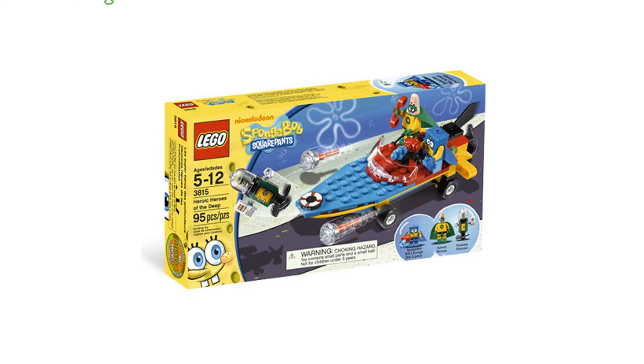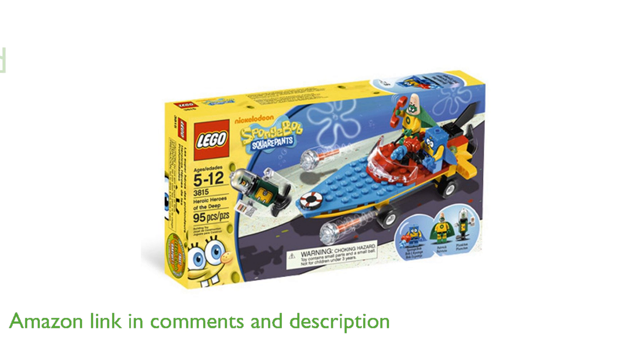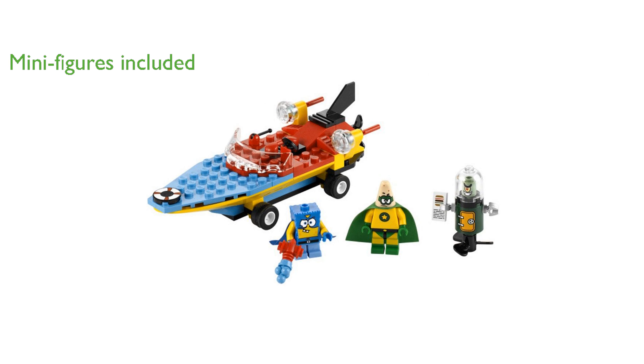Lego SpongeBob Heroic Heroes of the Deep 3815 is an exciting set that brings the beloved characters of SpongeBob SquarePants to life. The set includes SpongeBob, Patrick, and Plankton minifigures, allowing for endless imaginative play and adventures.